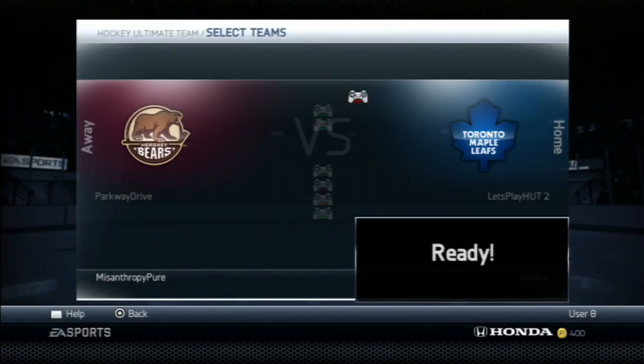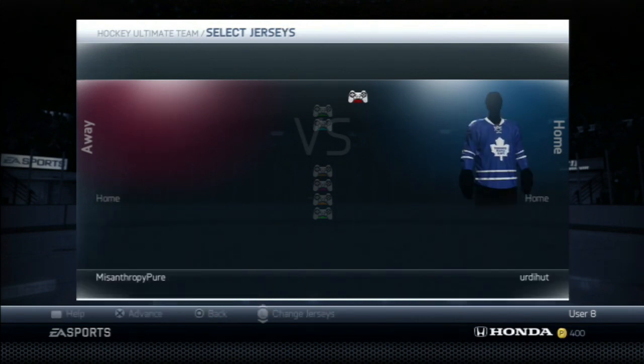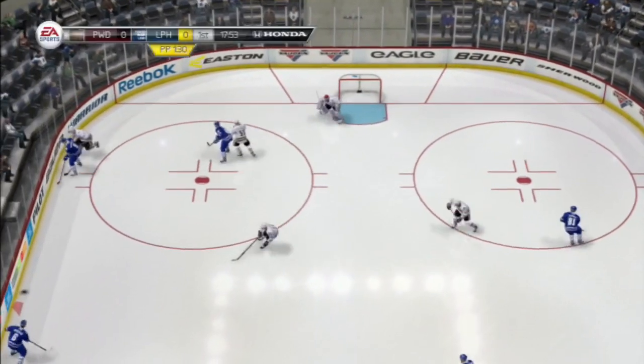With 650 pucks we're going to pick up Jokinen and go into a game against Parkway Drive. He's got the Hershey Bears logo as well as the Hershey Bears jersey, so it'll be a first test because this guy had a pretty good team — Myers, Cronwell, a couple of good players.